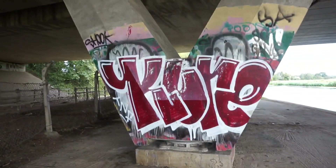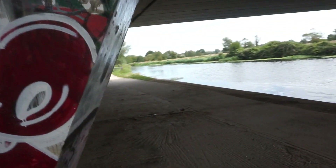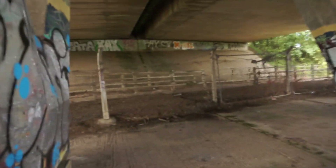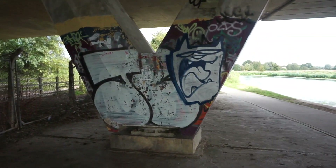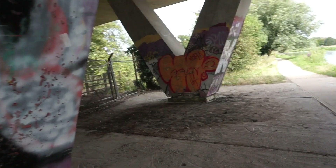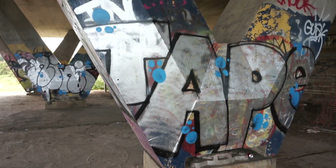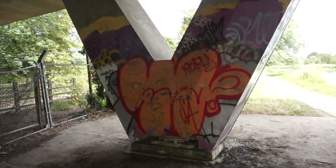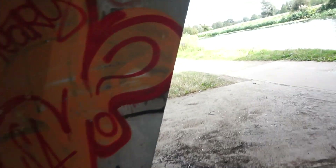So here we are underneath the bridge carrying the A14, and there's a lot of street art and graffiti down here. I can show you — there's a lot of street art to look at.